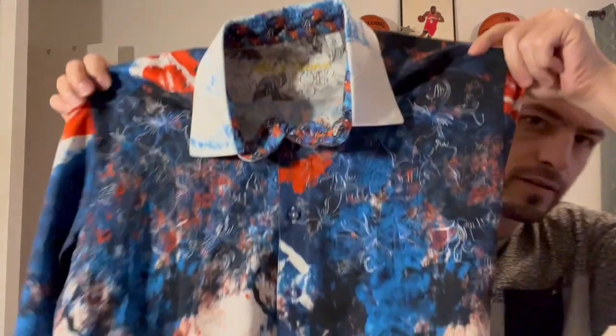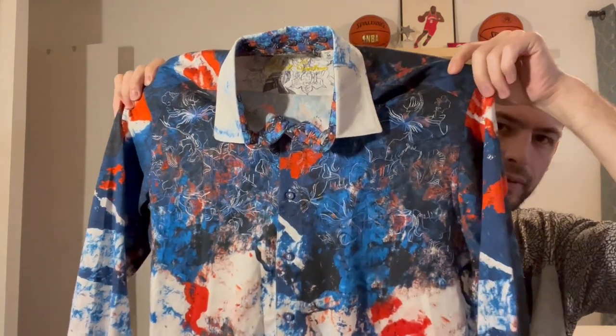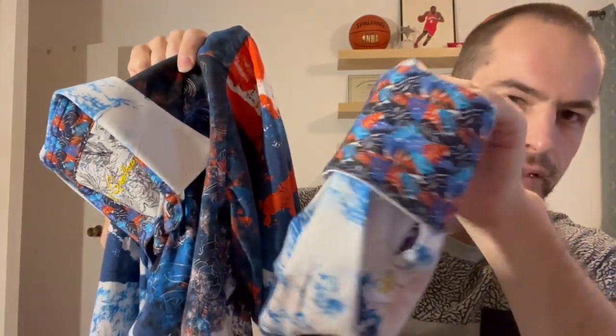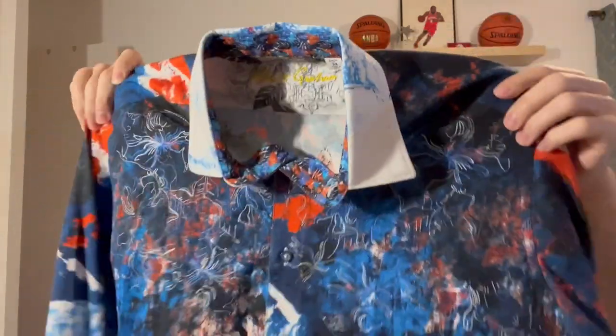All of these ones I'm showing you now I have listed at $100 US. I paid $250 Canadian for all of these, which works out to around $15 Canadian per shirt — so a really good deal. These are all from a Value Village in Toronto.